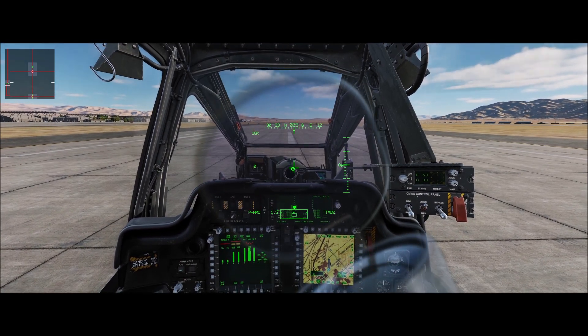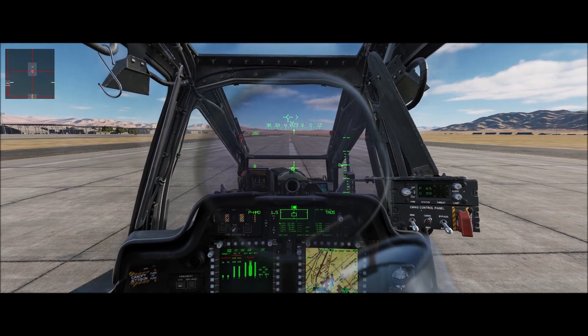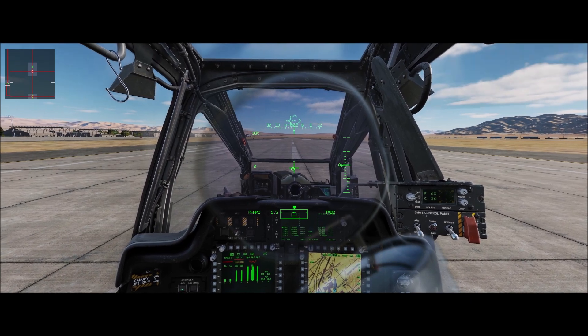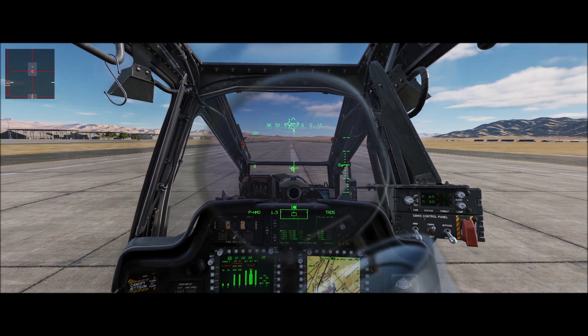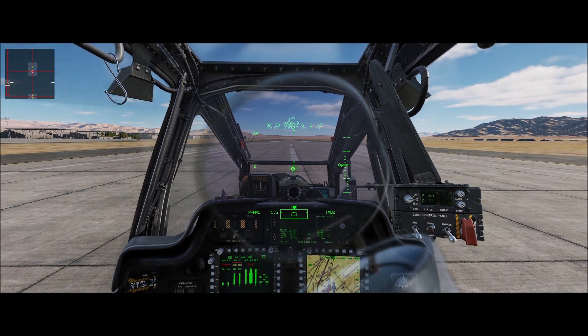But not only the weight of the aircraft, there are other outside factors that can affect aircraft performance. We refer to them as high, hot, and heavy. If you're operating in a high density altitude environment, such as in the mountains of the Caucasus, the air is thinner, which causes the engine to work harder and the rotor system is less efficient, causing a decrease in performance.